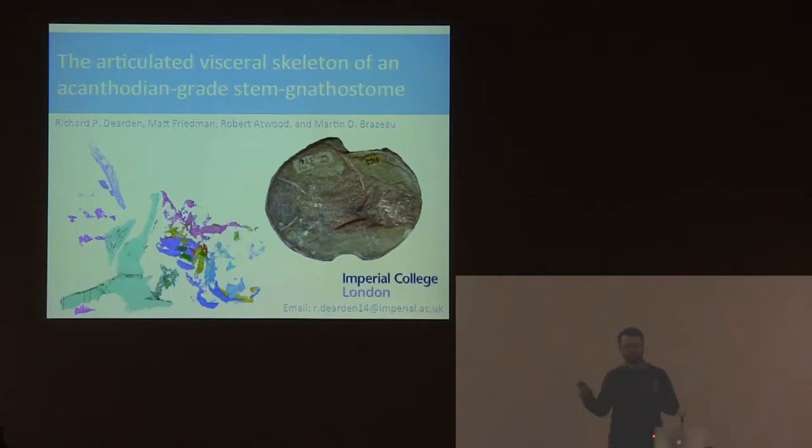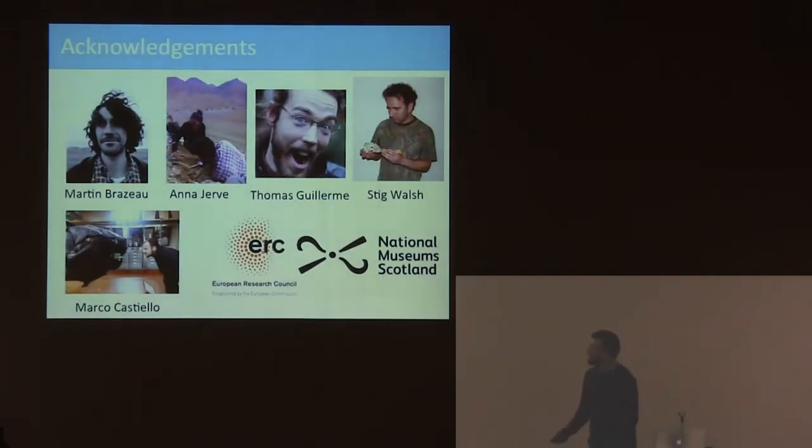I'm going to be talking about one of the kind of side projects that makes up my PhD. Before I crack on with the dead fish, I'd like to thank these various people who are my loved ones, my collaborators, and Steve Walsh at the National Museum of Scotland, who has been really helpful with access to specimens.